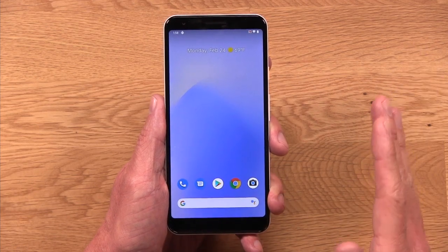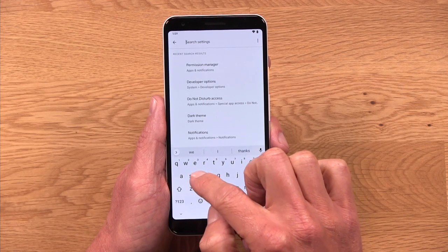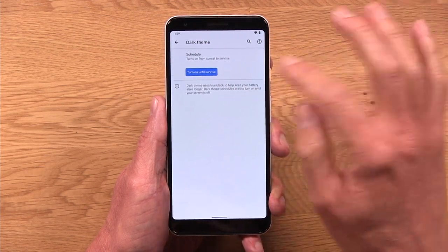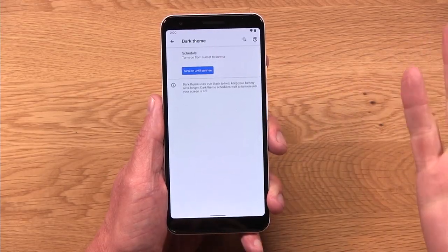Up next is system-wide dark theme. This was a feature that was part of Android 10, but they've added new functionality — a new scheduling option. If I go into settings and search, you can see the schedule button. If I tap in there, now there is a 'turns on from sunset to sunrise' option. Maybe you've had this in Google Maps, because Maps has had this feature for a while where when it starts to get dark outside, the OS turns into dark theme automatically. Now it's just automatically based on sunlight, so maybe that makes things a little easier for you.